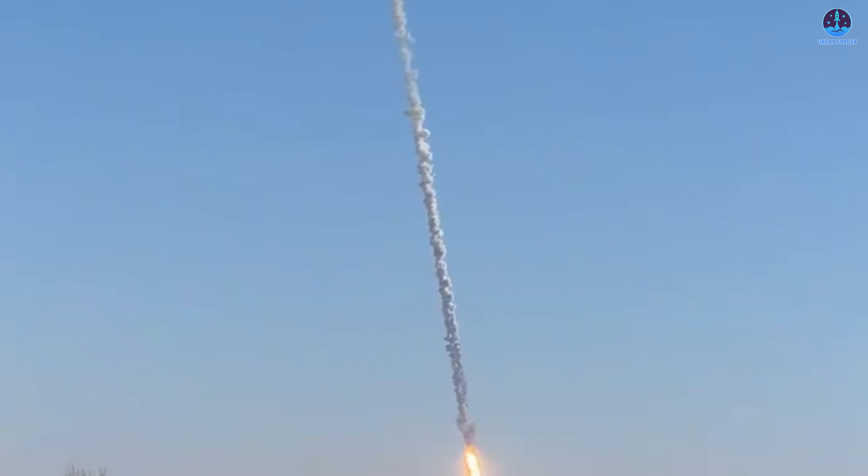On launch day, the available footage only showed the final descent of the booster. Viewers saw the grid fins deployed, the booster attempting to orient itself, and then a sudden violent explosion. But this left a major question: what happened before that moment? Was there a hidden issue earlier in the flight that contributed to the failed landing attempt?